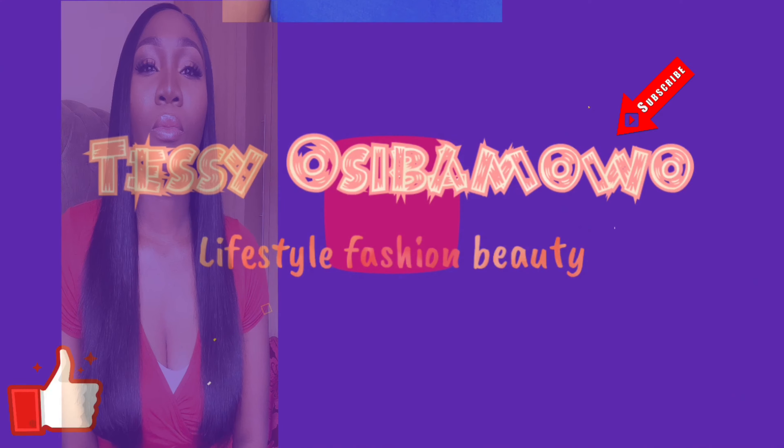Hairband wig is overrated and you shouldn't — hey loves, welcome back to my YouTube channel! If this is your first time on my channel, thank you for joining us. My name is Tessie Oshibamore and this is my channel where I do everything about synthetic hair, human hair, and a little bit of makeup.